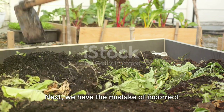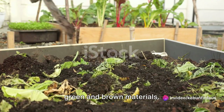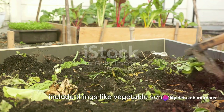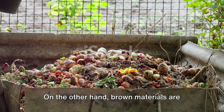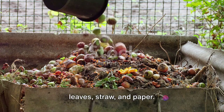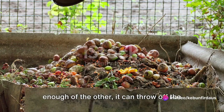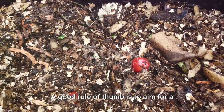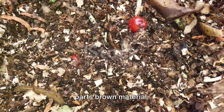Next, we have the mistake of incorrect balance of materials. A compost pile needs a good mixture of green and brown materials. Green materials are high in nitrogen and include things like vegetable scraps, coffee grounds, and fresh grass clippings. Brown materials are high in carbon and include things like dry leaves, straw, and paper. If you have too much of one and not enough of the other, it can slow down your composting process. A good rule of thumb is to aim for a ratio of one part green to two parts brown material.